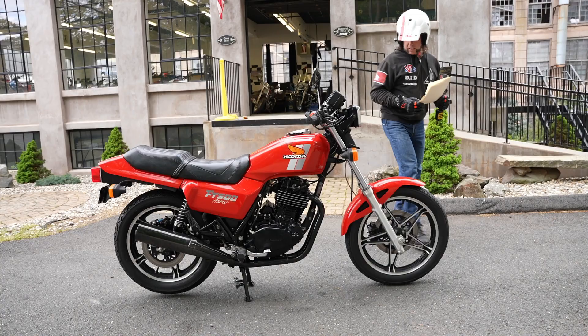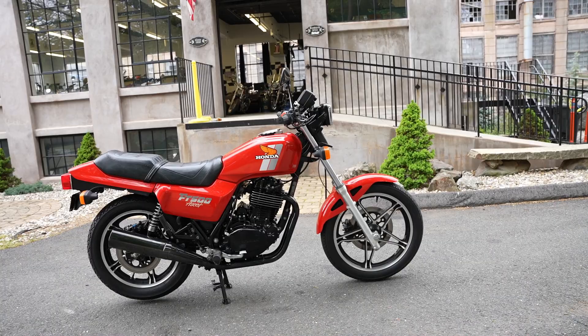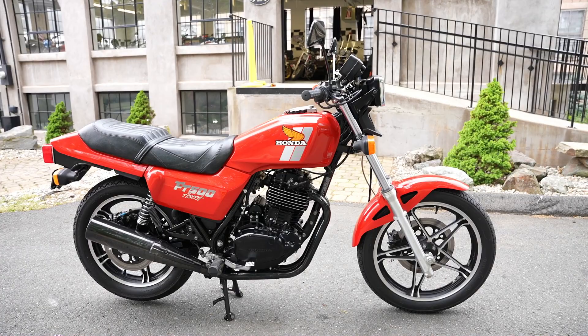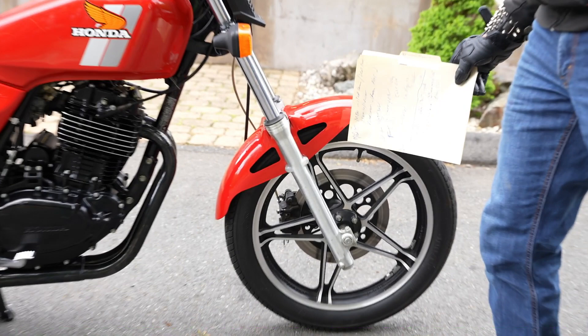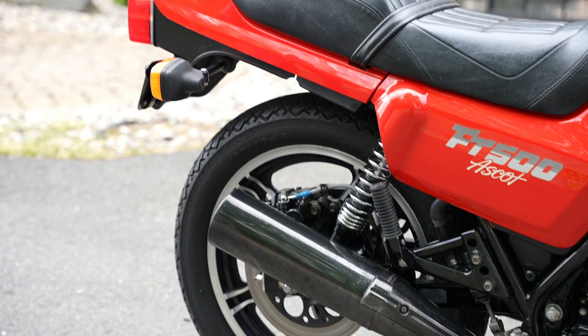It's a six-speed transmission with a four-valve head, and it has two exhaust ports leading into one single muffler for a high-flowing configuration right from the factory. Cast aluminum wheels. It has air fork caps on top, so if you want to stiffen up the front forks for aggressive riding, you can do that. It also features forward axle forks — something Honda did before the industry moved to inverted forks — where the axle sits forward rather than at the very bottom.